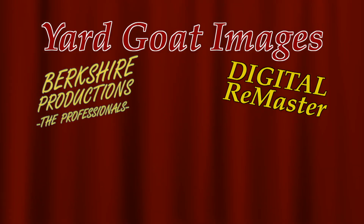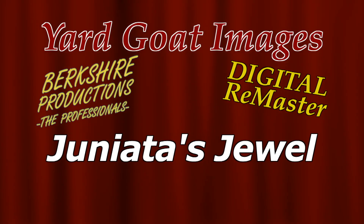Yardgoat Images is proud to present the Berkshire Productions video, Juniata's Jewel.